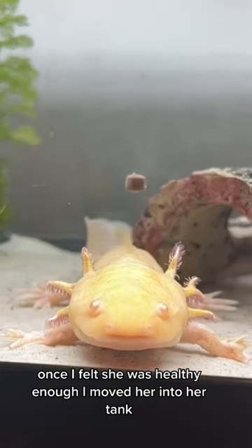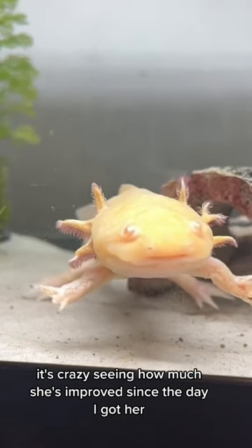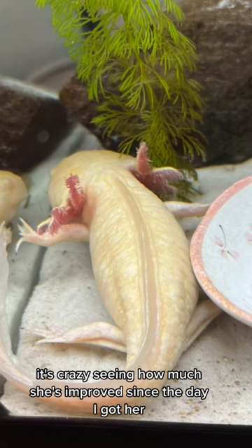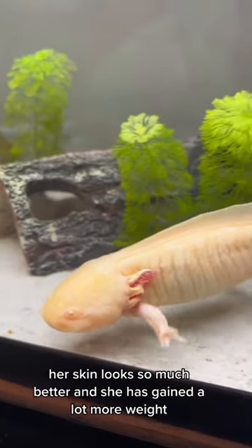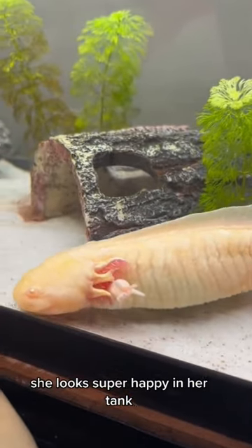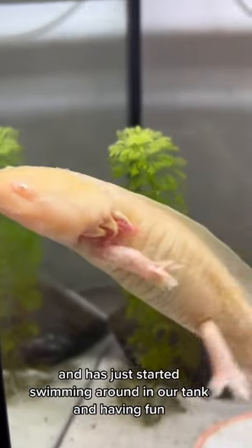Once I felt she was healthy enough, I moved her into her tank. It's crazy seeing how much she's improved since the day I got her. Her gills look so much better, her skin looks so much better, and she has gained a lot more weight. She looks super happy in her tank and has just started swimming around and having fun.